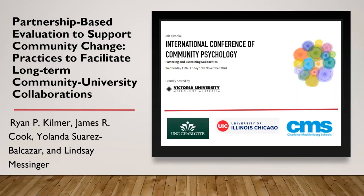Hi, I'm Ryan Kilmer and on behalf of my co-presenters Jim Cook, Yolanda Suarez-Balcazar and Lindsay Messinger, I welcome you to our session today on partnership-based evaluation to support community change. What we're really focusing on today are practices that can facilitate long-term community-university partnerships for collaborations.